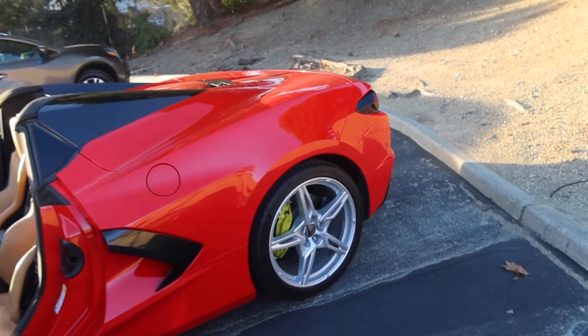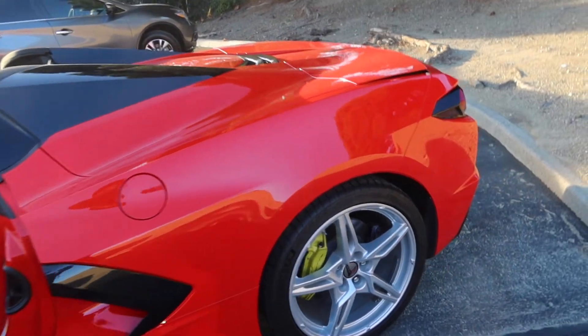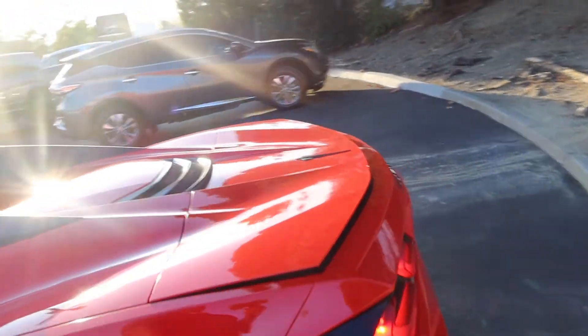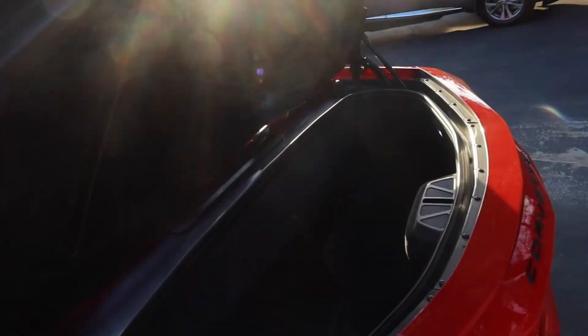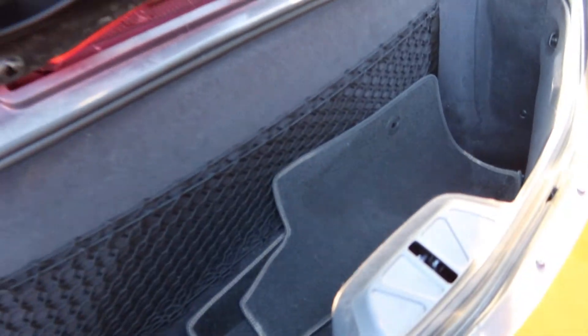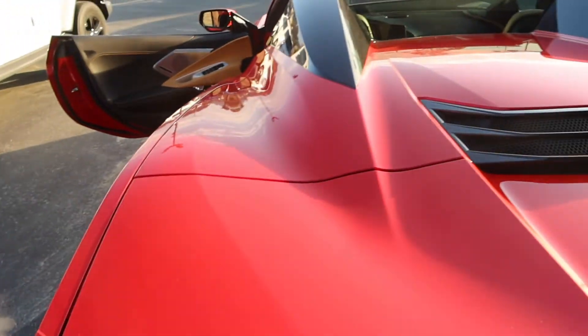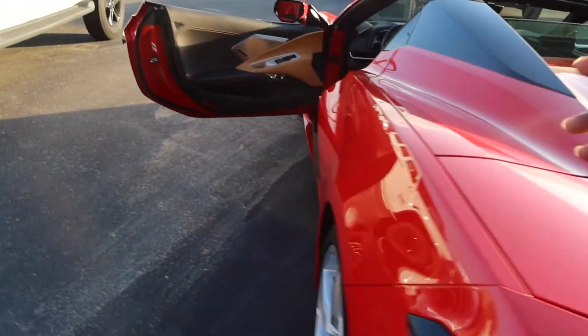Now let's go to the back end. We're going to do it with the key so you can see how easy it is — you hit it twice and it pops open. Because you went with the convertible, you have even less space than you already would have had. I'd say definitely not fitting a carry-on — maybe some groceries or something slight. It also has a soft lock, so you just pop it down and it closes itself.